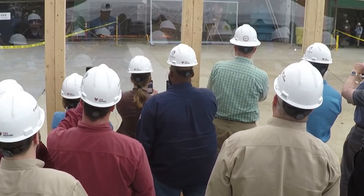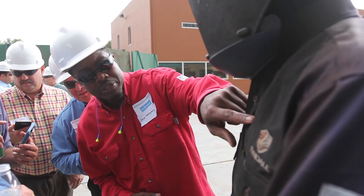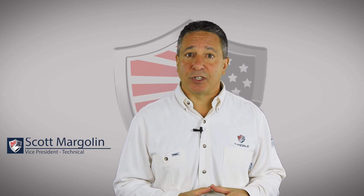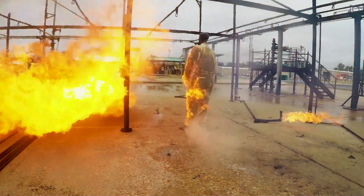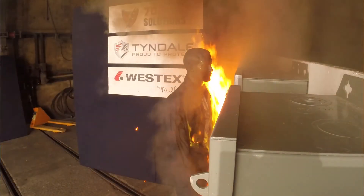Seeing these materials perform in the real world is vital to understanding why you need them. The significant majority of fatalities and catastrophic injuries in flash fire and arc flash are not caused by the initial hazard — they're caused by flammable clothing igniting and continuing to burn, and that's an entirely avoidable issue. Don't wear fuel; wear flame resistant or arc rated clothing.